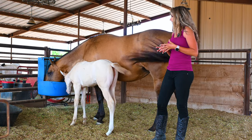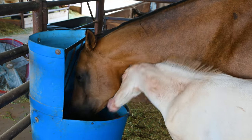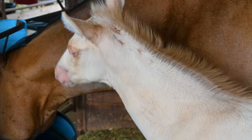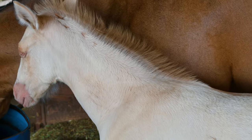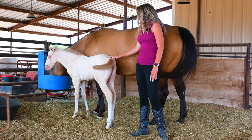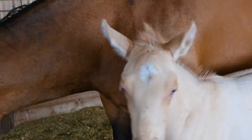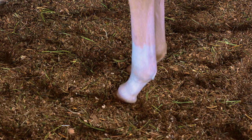Fey here is very unique. She's actually considered a buckskin pearl in color. You can see she's a lighter color, but her tail and mane is a dark golden color. She also has a golden dun stripe down her back, a white star, and a white sock.